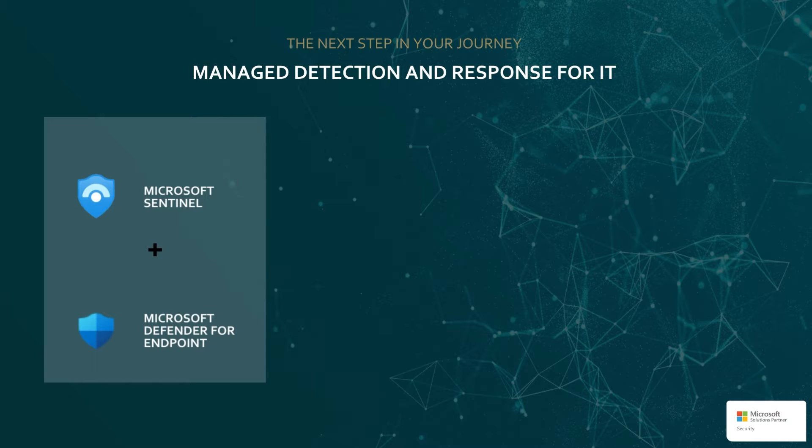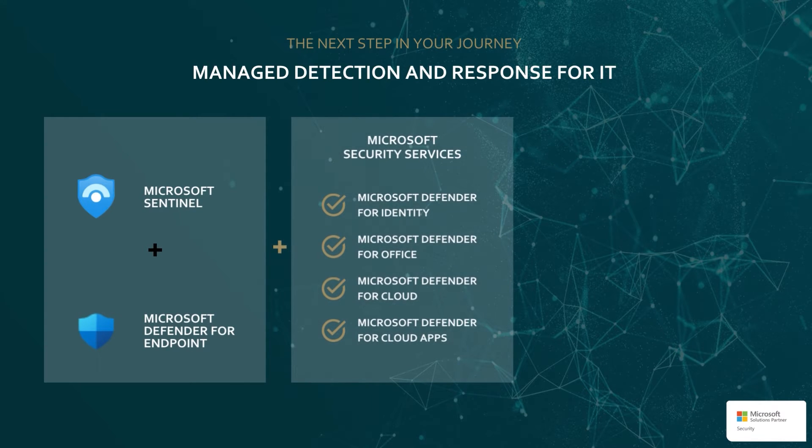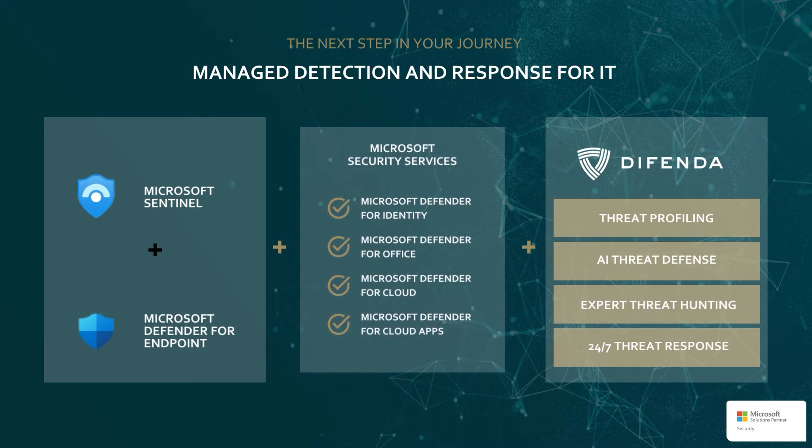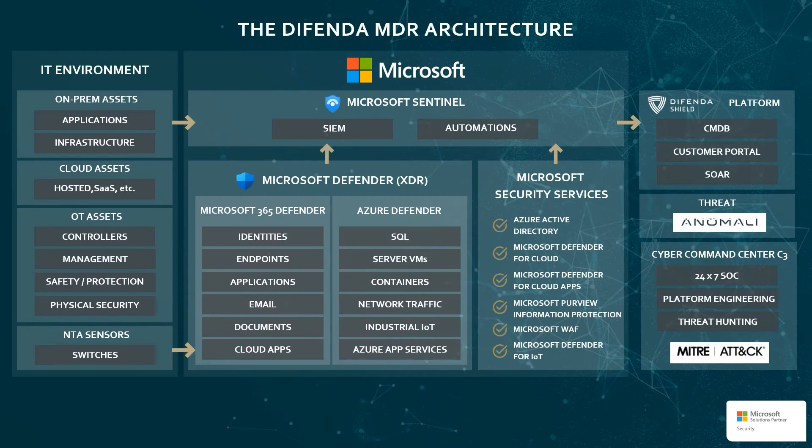Our managed detection and response for IT is an ongoing service where Defenda provides 24/7, 365 threat detection and response services through a co-management model, leveraging the power of Microsoft Sentinel, Defender for Endpoint, and the XDR platform. A more significant investment in the Microsoft suite of products will help advance integration and automation capabilities to provide additional valued outcomes by the Defenda team.